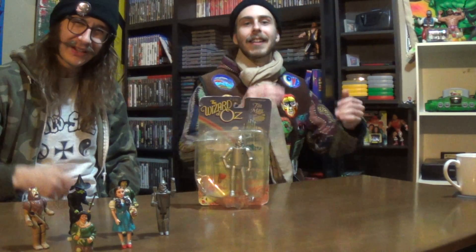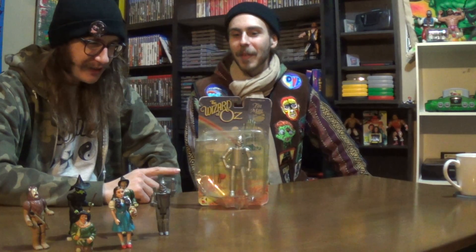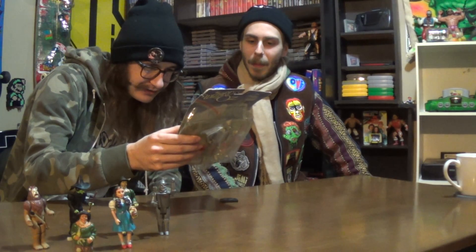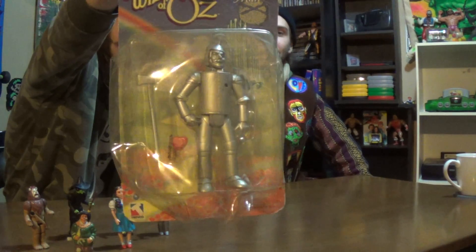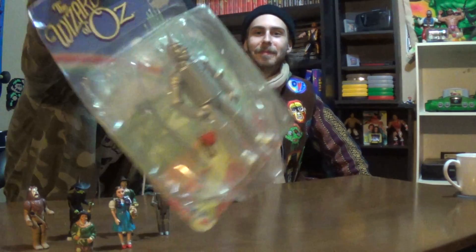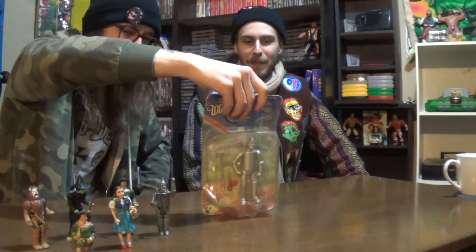Welcome back everybody! Thinking about traveling down the yellow brick road? We got a couple of stories and a couple of little pickups. We got the Tin Man from 1998 - Warner Brothers Toys, Trevco. We got this one for ten dollars, some old stock obviously, look at this beat-up box.